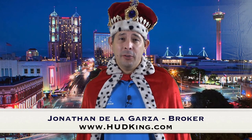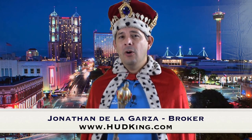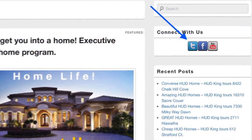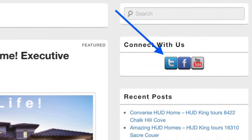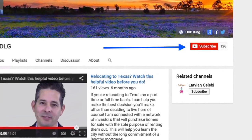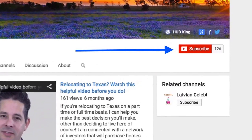Hi and welcome to another HUD King Real Virtual Tour, where I take you through the home with a camera as if you're right there with me. If you're watching this on my webpage, click on the T to follow us on Twitter, click on the F to follow us on Facebook. Or if you're watching this on YouTube, click the subscribe button to be notified instantly of new uploaded virtual tours. Now on to the house.